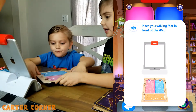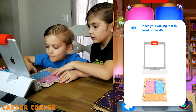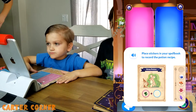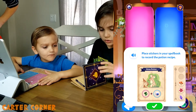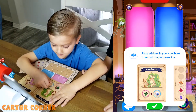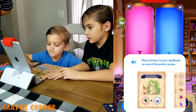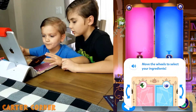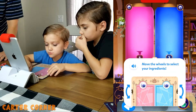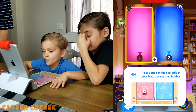Alright Preston, let's place the mixing mat right there. We think we need two eyeballs. The game tells us: then a mushroom. Place stickers in your spell book to record the potion recipe. Let's find a grow potion — that one goes there. The next ingredient is the eyeball. Push that button. Move the wheels to select your ingredients. Now put the ingredients here. Here's your potion — find the hand on that side and then the eyeball. Place a cube on the pink side of your mat to select the one bubble.